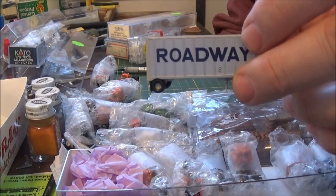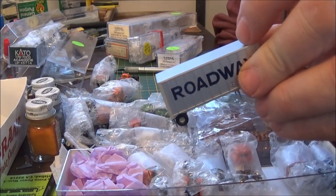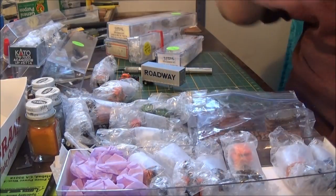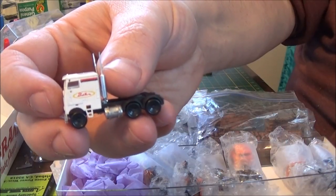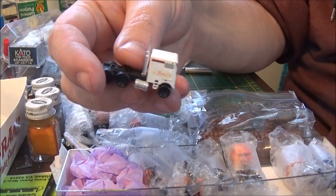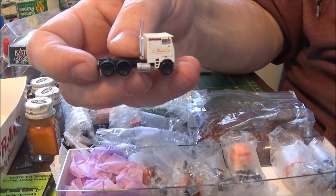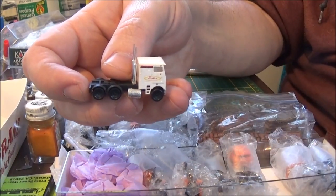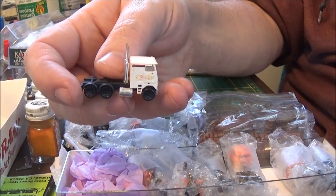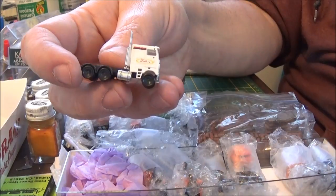I have a secret reveal coming up: a build video on how to custom modify, decal, paint, and weather a cab-over truck into a day cab in N-scale. I did one in HO but didn't show it on the channel. I'll give you a sneak peek of what that truck looks like. That was the HO scale version — a SEYA truck. The N-scale one is going to be something else, and I will cut a cab in half and convert it to a day cab.